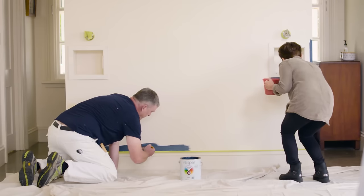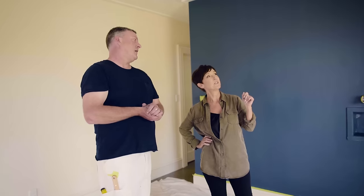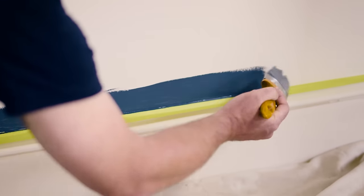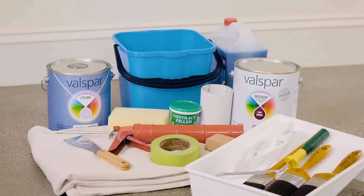We know that picking up a brush and making a DIY project happen can be daunting, so we put together a practical how-to paint series so you can paint like a pro. You'll find videos on things like how to paint a wall, trims and windows, even wet areas like bathrooms and kitchens. Plus we cover off basics like cutting in and all the things you need to do and buy to get started.